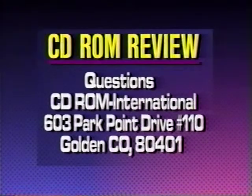What kind of speakers should I get to go with my multimedia upgrade kit? I would go to Radio Shack and buy a $20 set of speakers, unless you're a real sound freak — then invest lots of money in them. If you have a question about CD-ROMs, please send it to CD-ROM International, 603 Park Point Drive, Suite 110, Golden, Colorado, 80401.